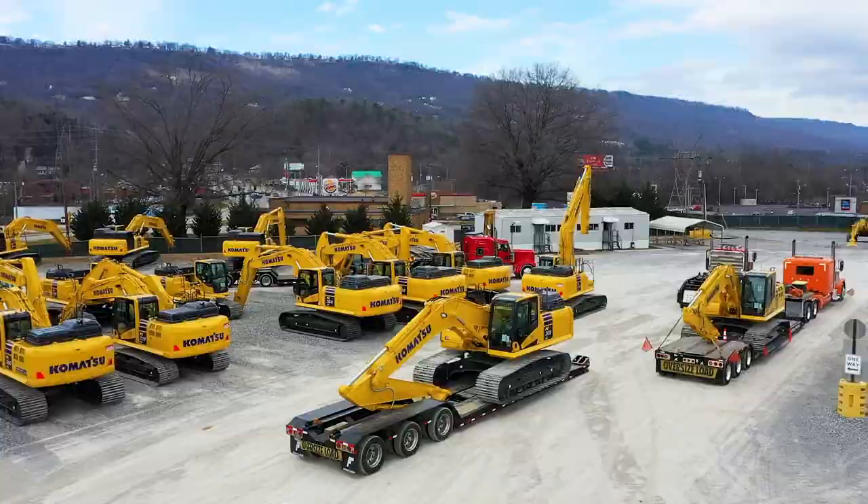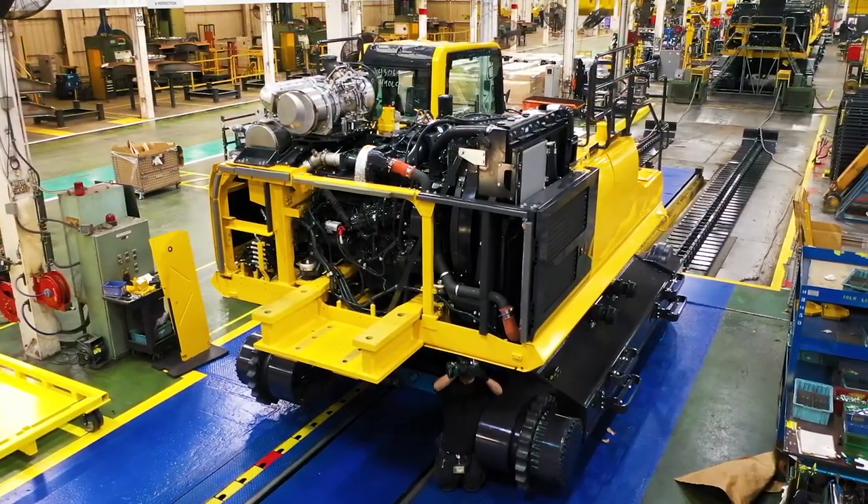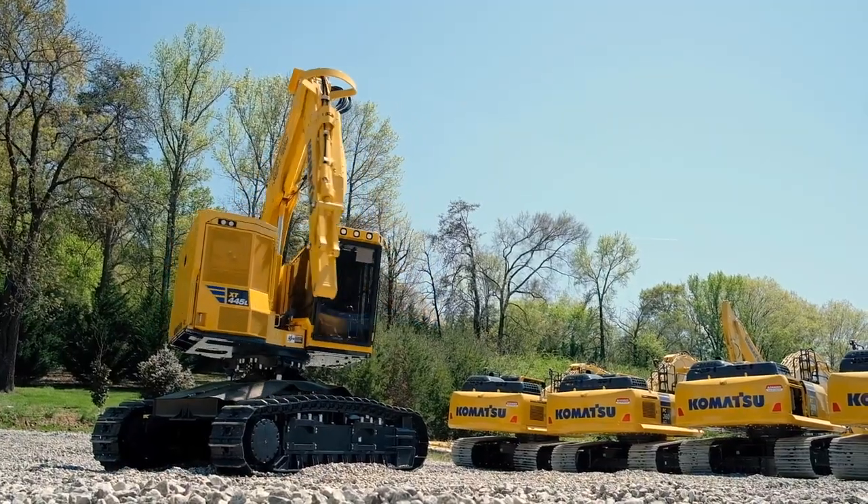Today, CMO conducts assembly and fabrication operations for hydraulic excavators as well as forestry machines.